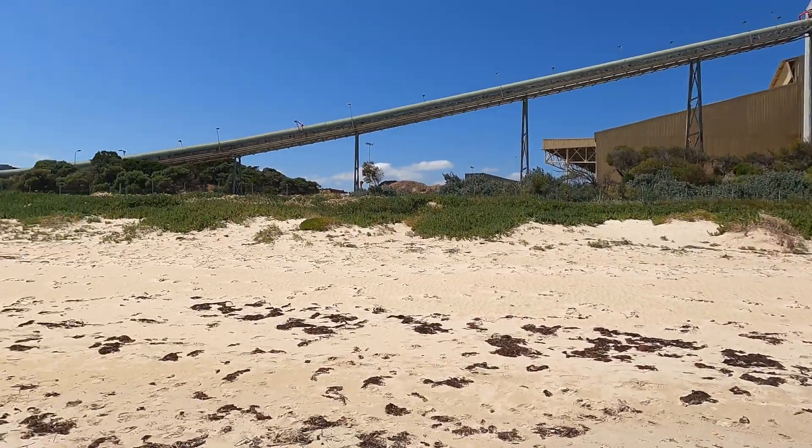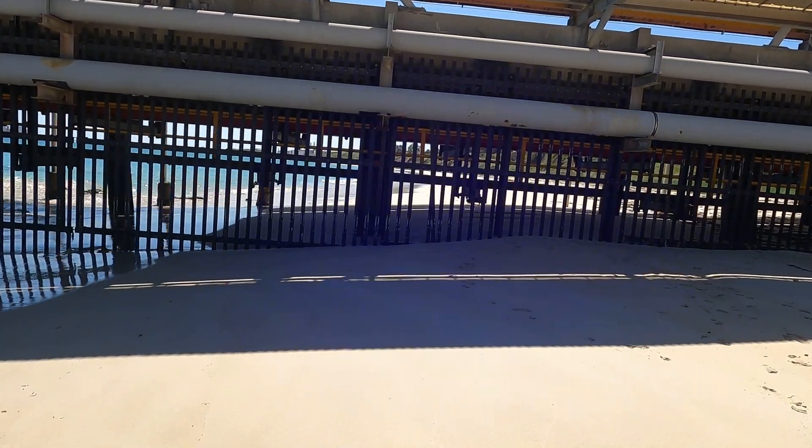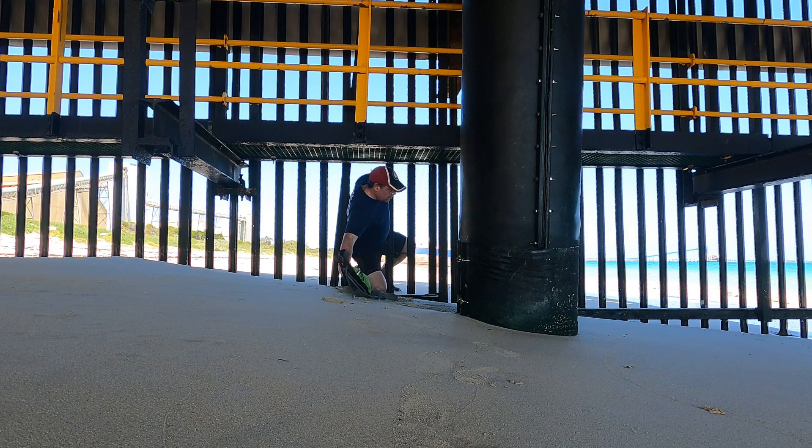Alright, this is looking very industrial now. Let's see if I can fit through there. Yeah, that looks like it should be okay.